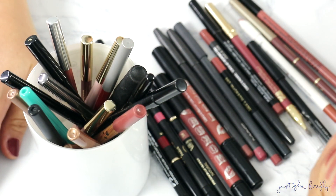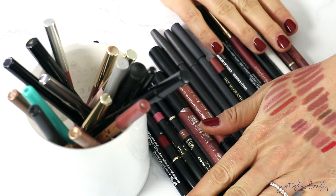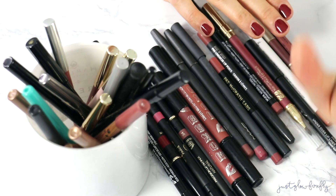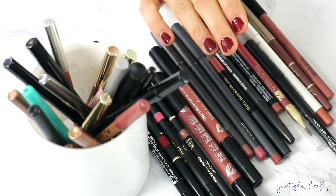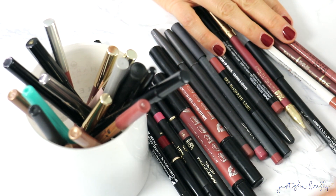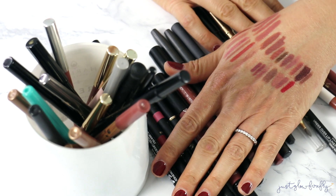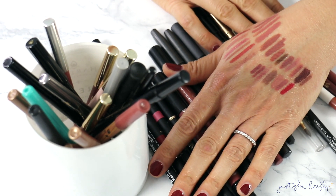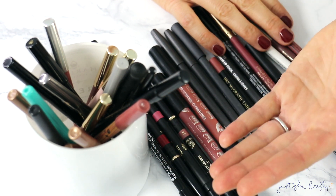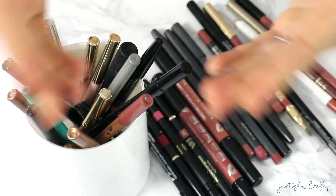Alright y'all, these are all the ones I'm keeping and these are the ones I'm decluttering. I feel good about this — I got through a good bit! This was a desperate need. I appreciate you watching. Let me know if you like this style of video and if you enjoyed the swatches. Thank you so much for watching — subscribe if you haven't already, and I'll see you over there. Bye y'all!